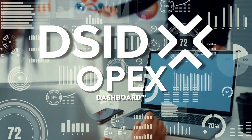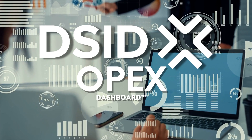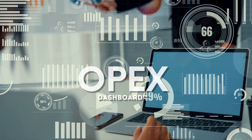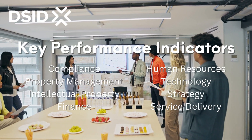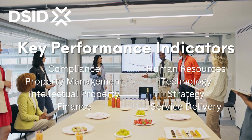DSID presents the OPX Dashboard. This dashboard is an internal assessment tool that will measure your company or organization's performance on key performance indicators on compliance, grounds and property management, intellectual property, and financial operations.